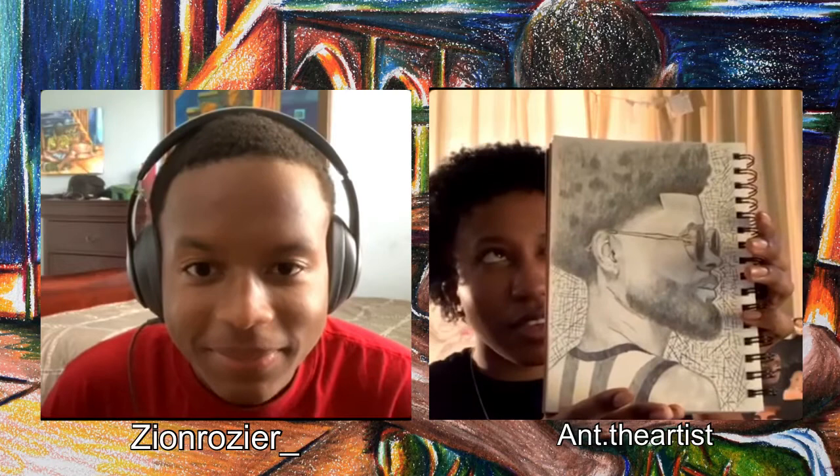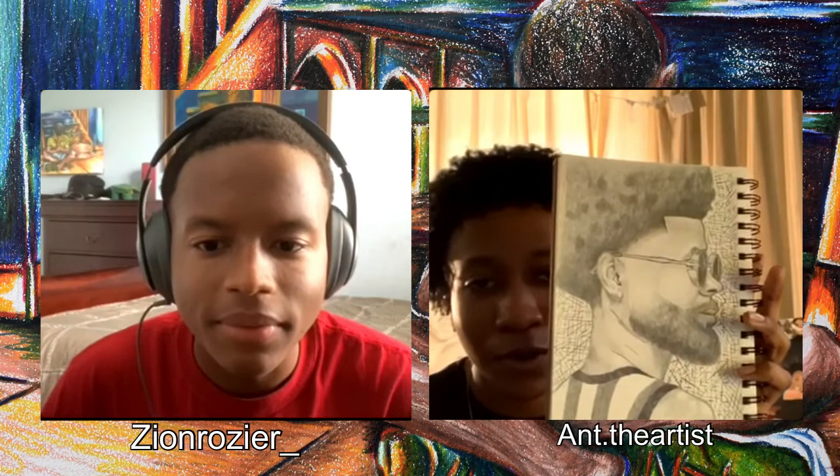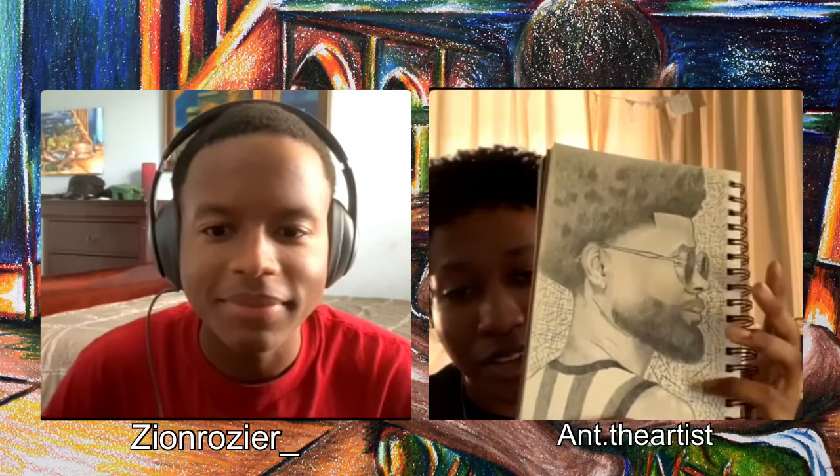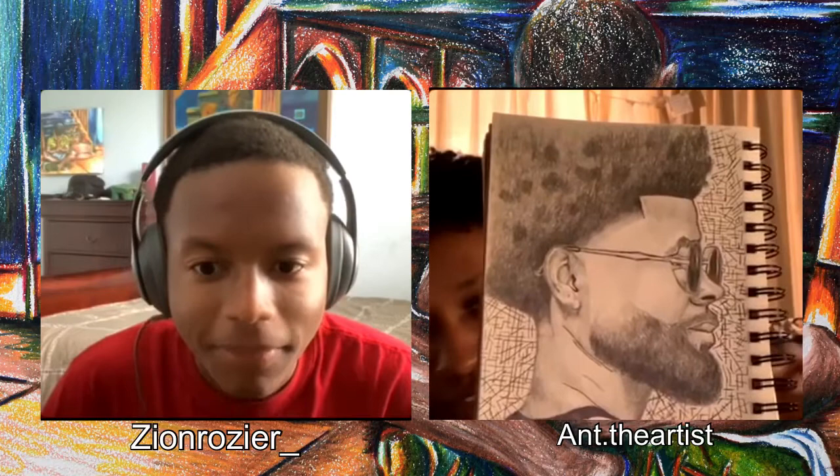I'm gonna start off with this one right here. I started this around February, I think. Basically I saw this dope picture on Instagram — I'd be scrolling, trying to find reference photos. I just got the drawing, and then in the background I did like an abstract type of background, because I don't go basic for nothing. I just keep on going.